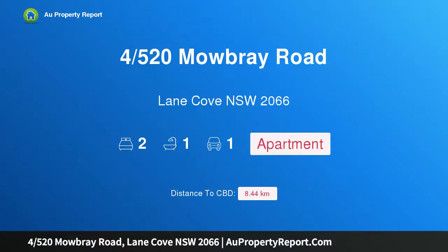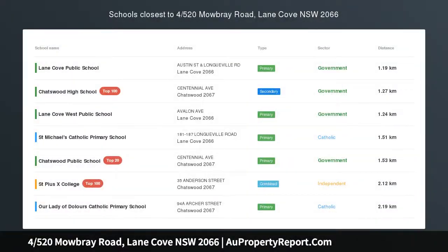Hi, I am glad to introduce property 4520 Mowbray Road, Lane Cove NSW 2066 — a stylishly revamped apartment of superb convenience. Situated on the top floor of a tightly held full breadth block of just 12, this recently renovated apartment represents an affordable introduction into the coveted Lane Cove market.